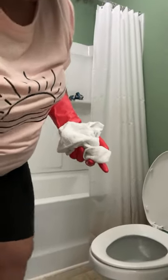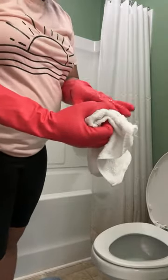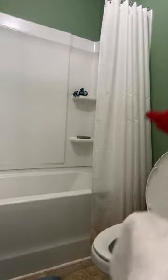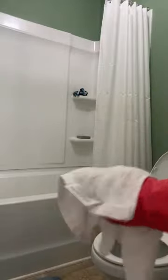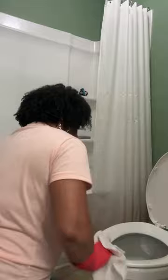I'm about to do the potty — we have seven minutes left. The potty is the worst part in the boys' bathroom because they pee everywhere. I'll put some cleaner on this cloth to wipe the walls because they'll even pee on the walls — I don't know what's happening. I'm wiping around the potty seat and wiping around the walls.